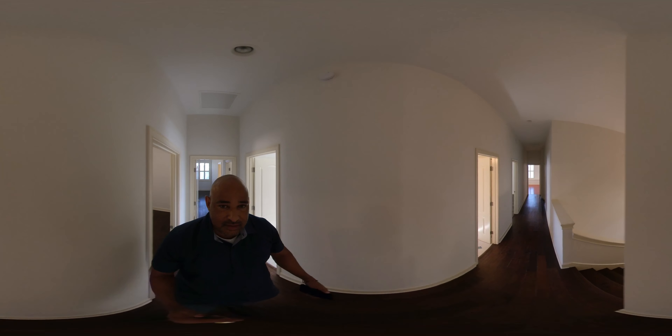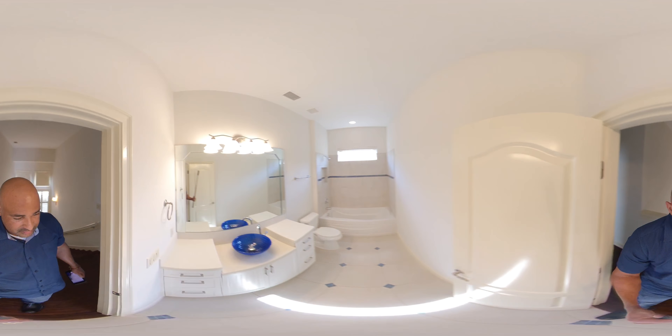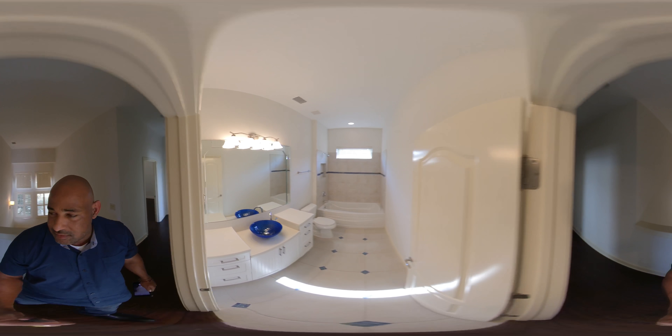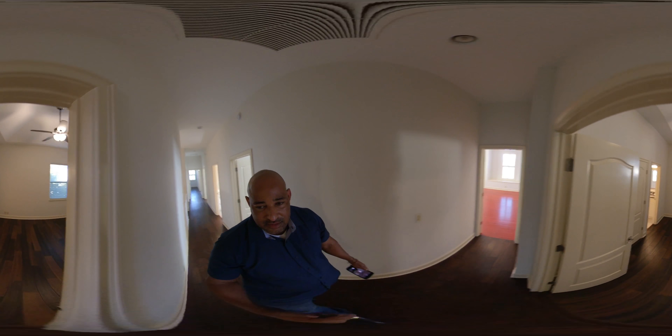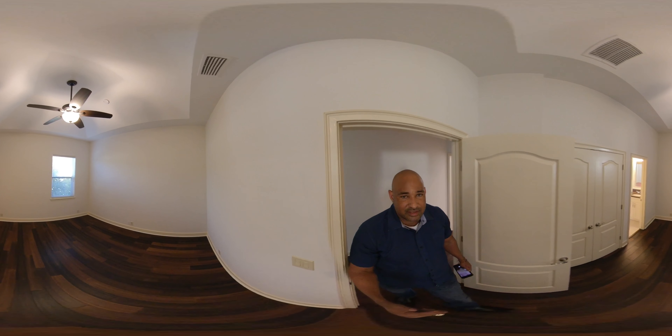This is another bathroom. And this one is super cool — it's a Jack-and-Jill.